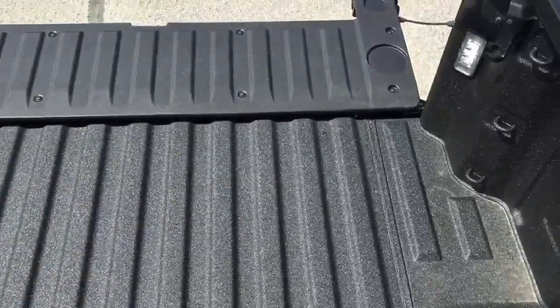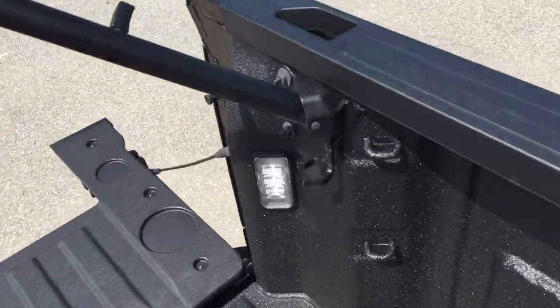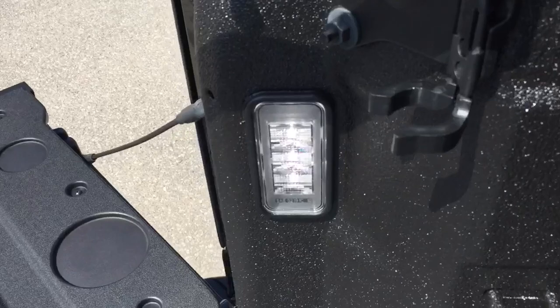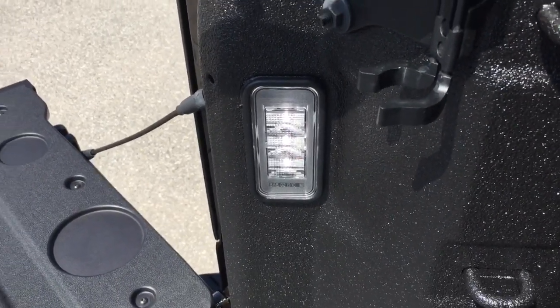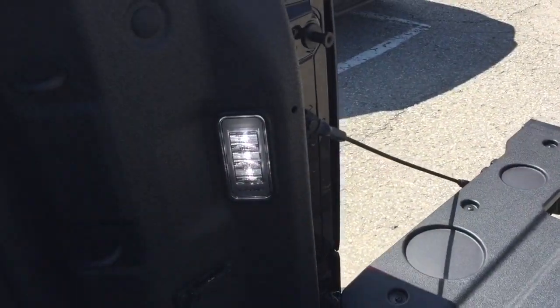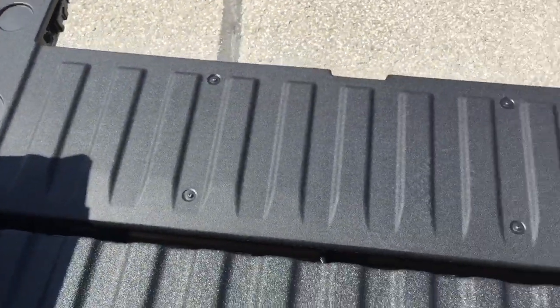As you can see, you do have the box liner in here, the tie downs throughout, and those new LED box lights — larger and brighter than the older versions. They point inwards and give you a cross light effect.